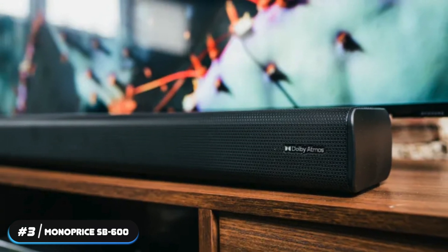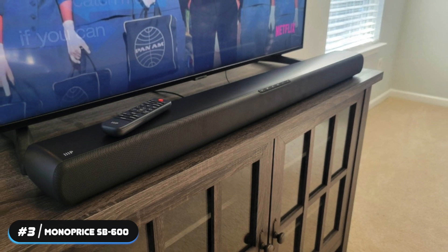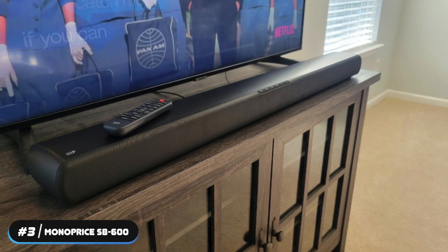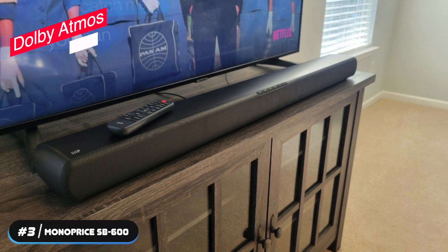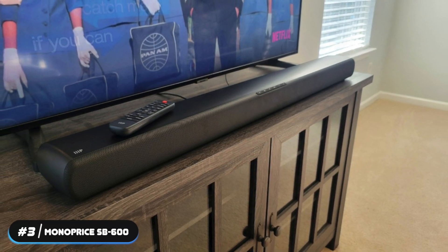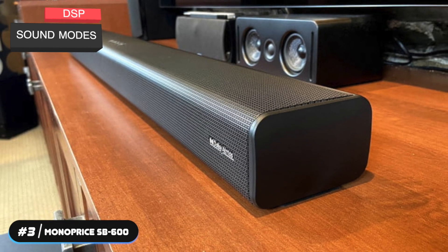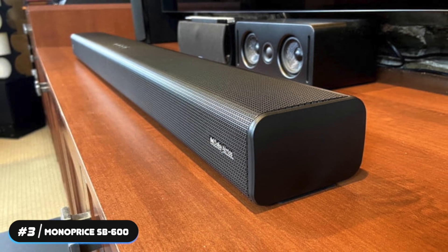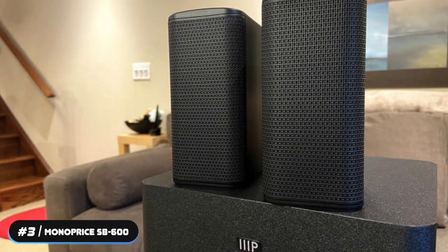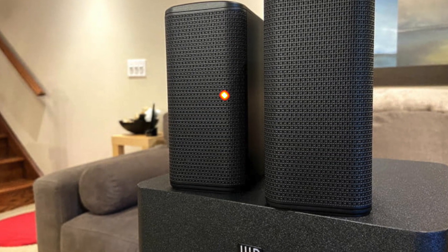The soundbar produces clear voices and deep bass, and can easily fill a room with sound. With its up-firing speakers, this soundbar is able to deliver true Dolby Atmos, allowing you to experience movies at their full potential. It also has multiple DSP sound modes to optimize your experience with whatever content you're watching. If you've got your eyes set on a Dolby Atmos setup, give the Monoprice SB600 a look — it comes highly recommended.